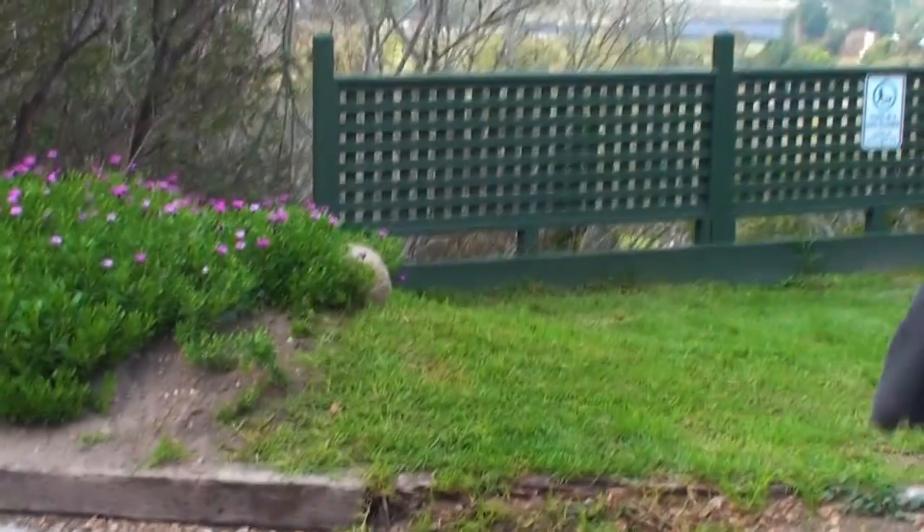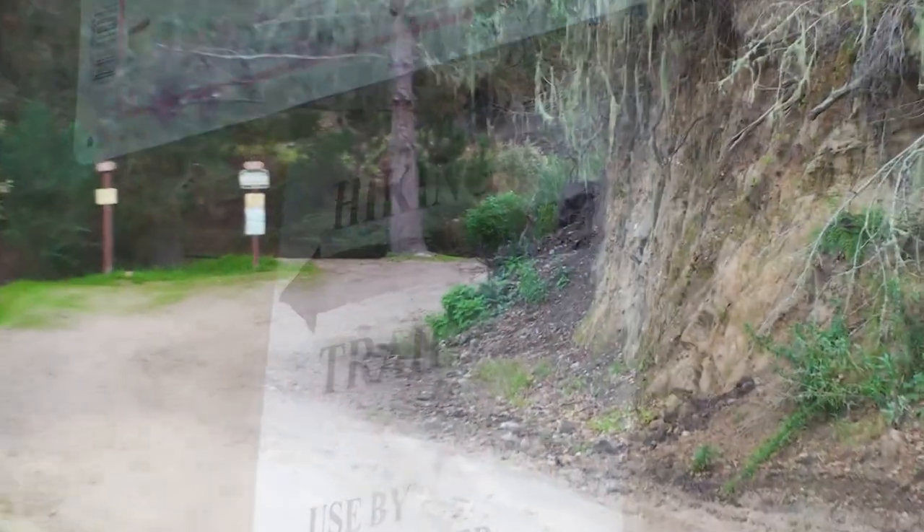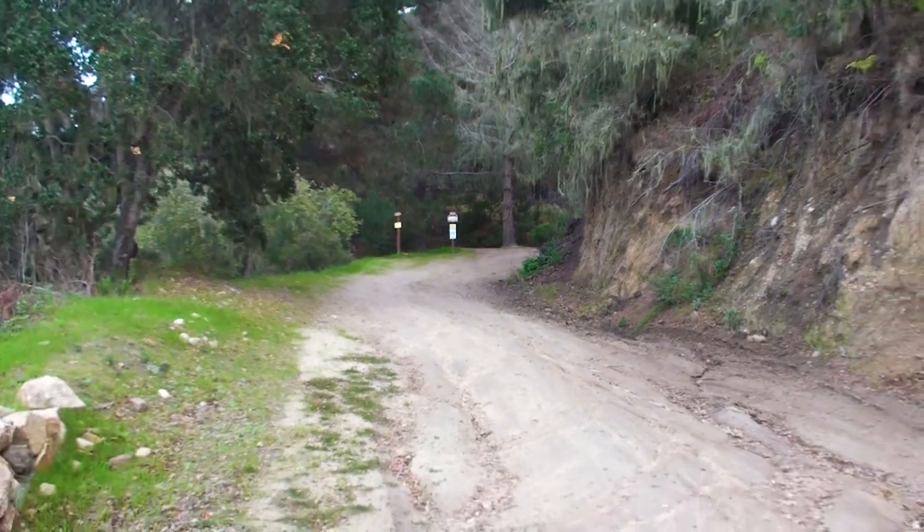Saddle Mountain Ranch is very dog friendly with plenty of places to walk your dog, and if you want to walk yourself, there's a five-mile hiking trail right in the park to the top of the mountain.